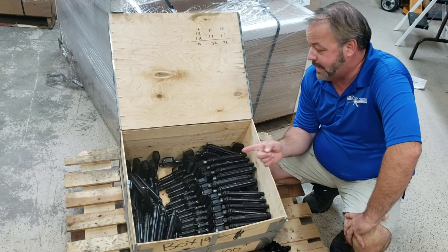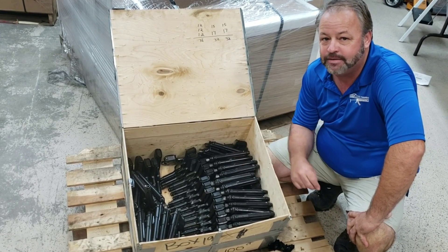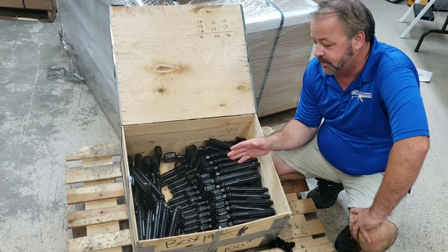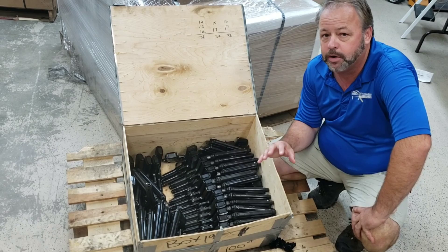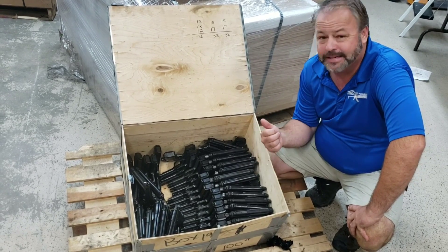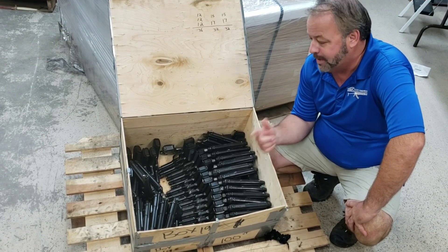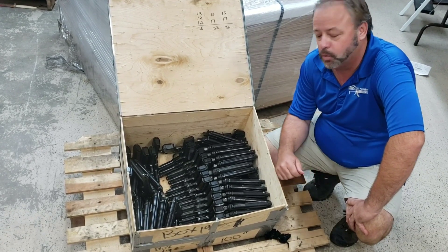Hey, welcome back to Atlantic Firearms. Today we're taking a look at a new shipment of Beretta M1951 pistols that we just got in. These are surplus pistols — they were used by the Italian Navy and some of the police forces. They've been extremely popular with our clients and shooters thus far, and we needed to get more in because they were moving out the doors so quickly.